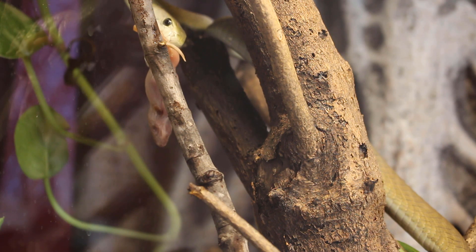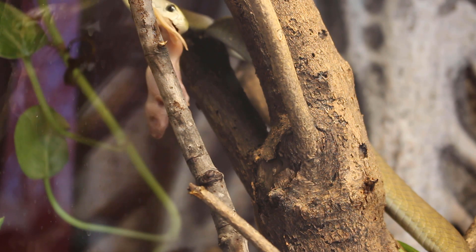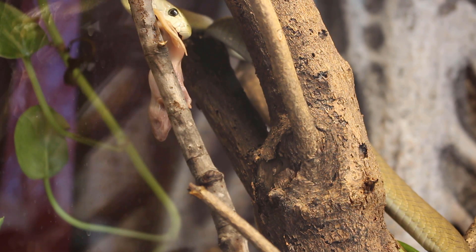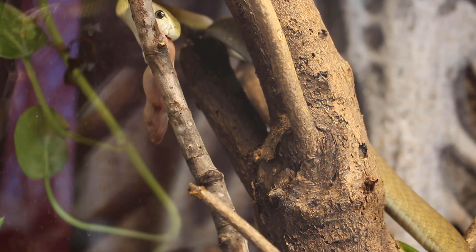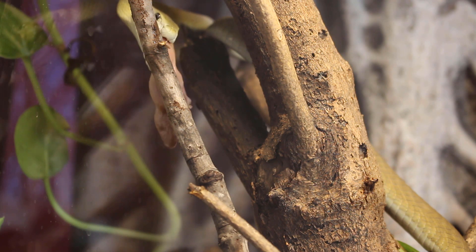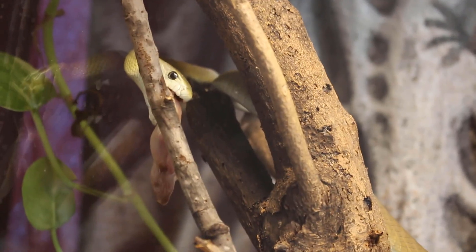But this guy, being a captive-born and -bred specimen, he's never really had to kill anything and doesn't necessarily understand. A lot of people say, well, it's just their nature — they don't adapt, they're not that smart, they don't get the hang of it. But clearly, something's going on inside his head where he's like, I don't really need to worry about this little mouse too much, I'll just go ahead and eat him.